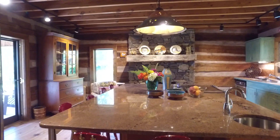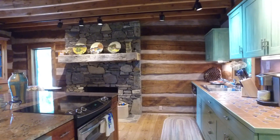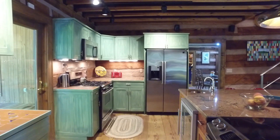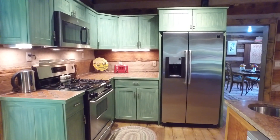They say the kitchen is the heart of the home, and this kitchen fits that description perfectly. Gathering in this generously sized room around the custom center island with granite countertop and enjoying the crackling fire while food is being prepared and cooked in the gourmet-style kitchen would be a joy.